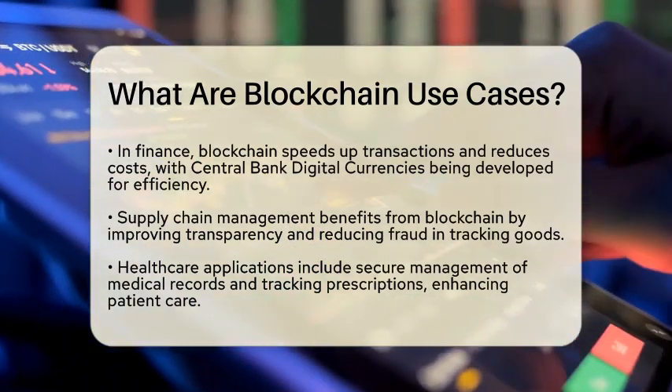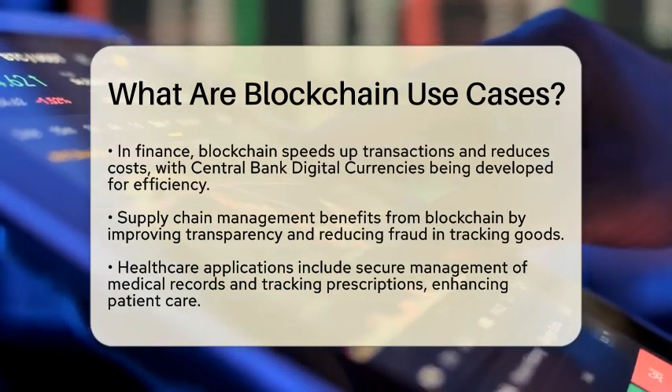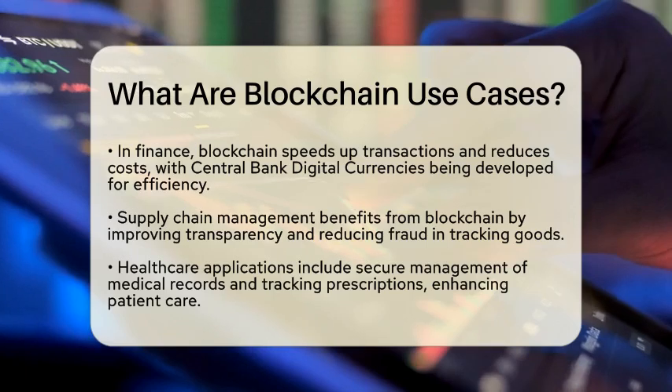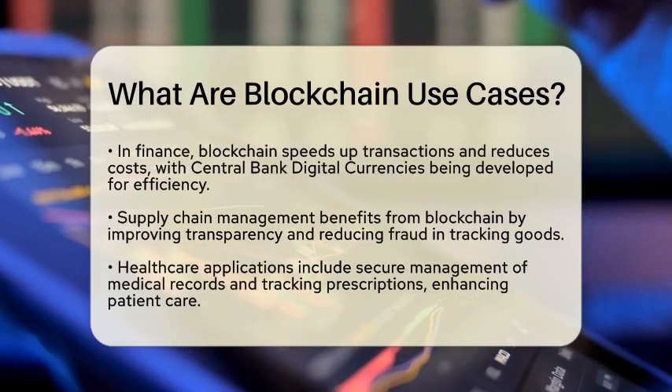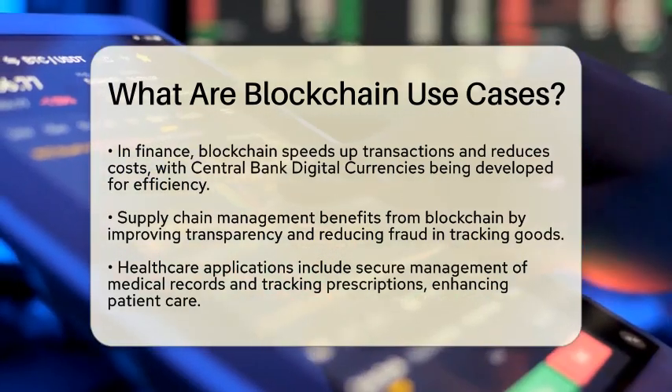Supply chain management is another area where blockchain shines. It helps track goods throughout the supply chain, ensuring transparency and reducing fraud. Companies like Trade Roman 9 are utilizing blockchain for supply chain finance, making operations smoother and more reliable.